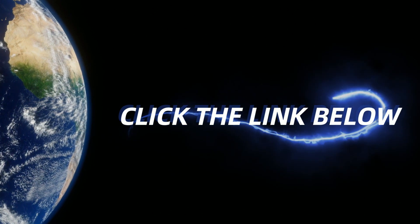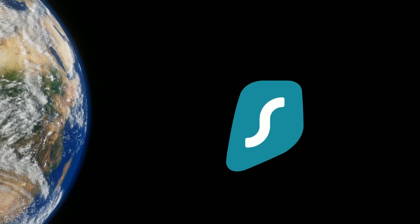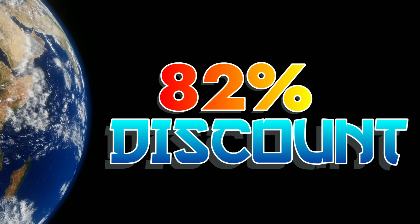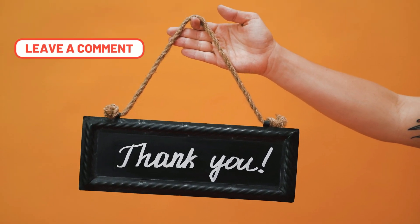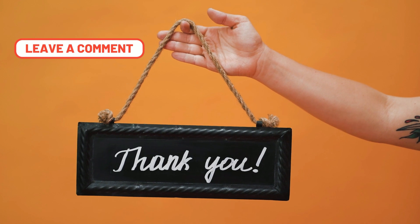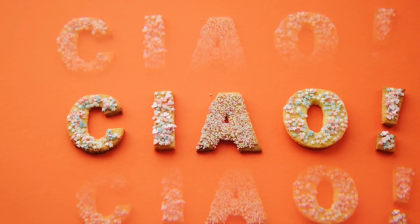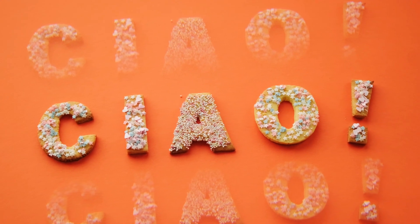So guys, what are you waiting for? Just go ahead and click the link down in the description below and you can easily get Surfshark within a couple of minutes. Don't forget, by using the link below you can get an 82% discount and two whole months for free. Thank you guys so much for watching. If you have any questions, let me know in the comments below and I'll answer them as soon as possible. This has been the best VPN for your PC — catch you in the next video.